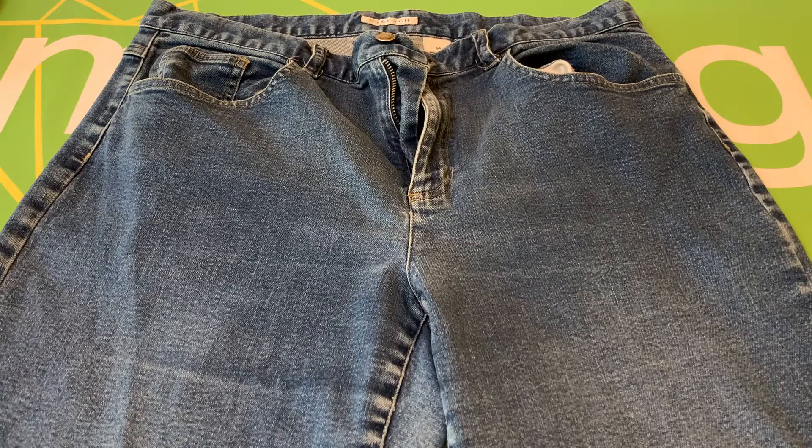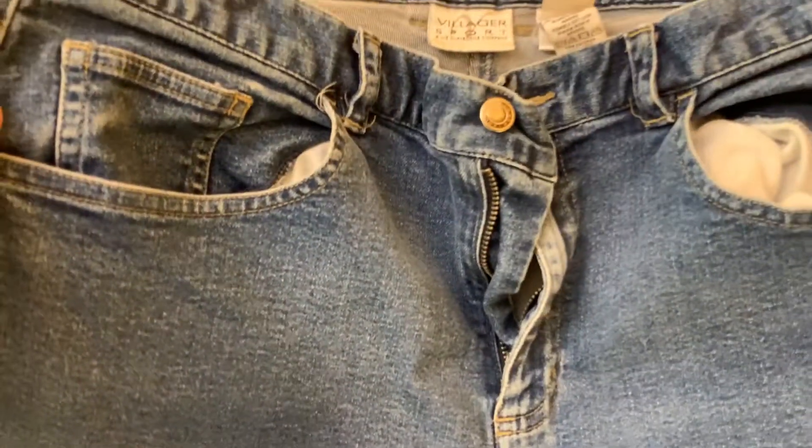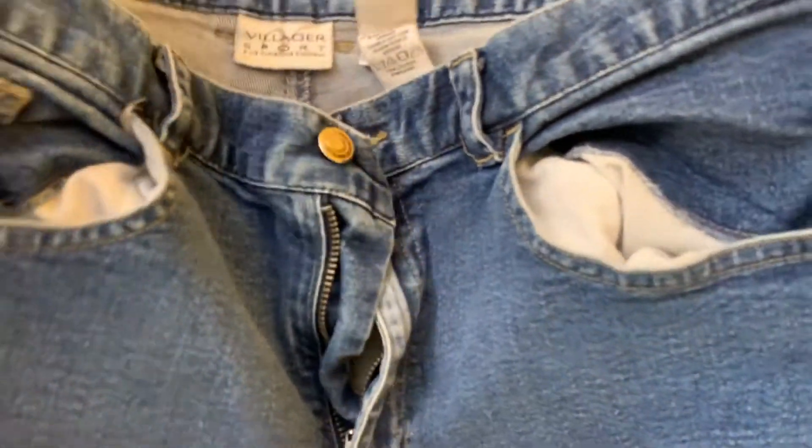This is a pair of Villager Sport Women's Mid-Rise Stretch Jeans, size 14. These are pre-owned in excellent condition. There are no major flaws.